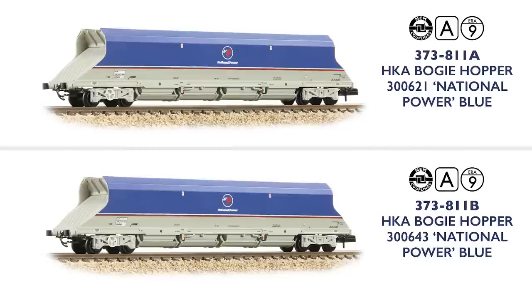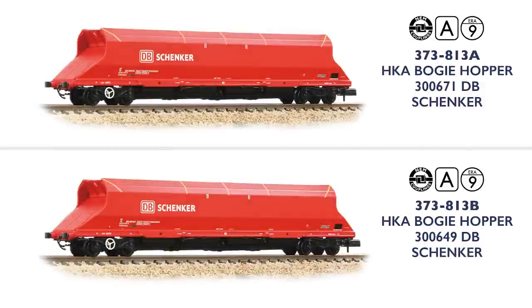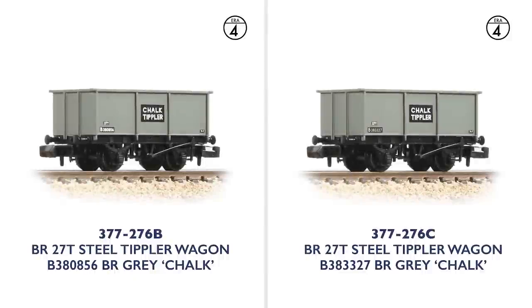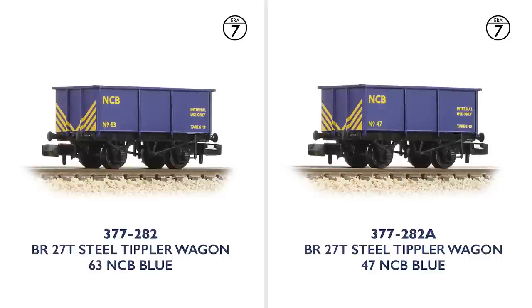Continuing the bogie hopper theme, the modern HKA wagon returns with a pair of examples carrying National Power blue and grey livery. These are joined by a duo finished in the vibrant red livery of DB Schenker. Finally for now we have the 27 tonne steel Tipler wagon, with three versions available, each with two choices of running number. First are models in original BR grey livery with chalk Tipler markings, whilst a pair in later BR bauxite with TOPS code MSV are supplied complete with a stone load. The final pair carry the vibrant blue livery of NCB, contrasting beautifully with the yellow striped ends and markings.